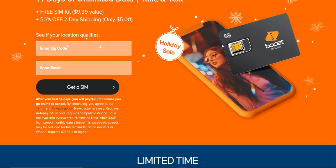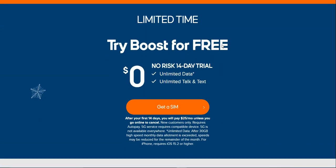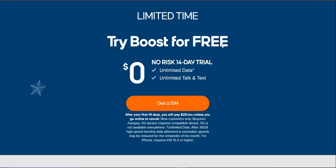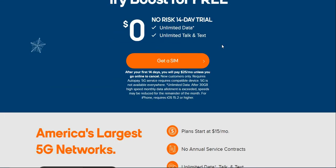This is a limited-time offer — a 14-day trial with unlimited data, unlimited talk and text, for zero dollars. Make sure you read the fine print: after your first 14 days, you will pay $25 a month unless you go online and cancel. New customers only. Requires autopay. 5G service requires a compatible device and is not available everywhere.